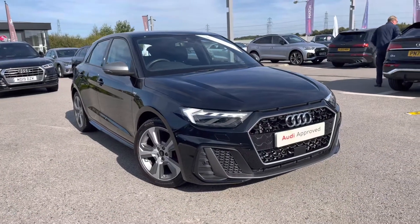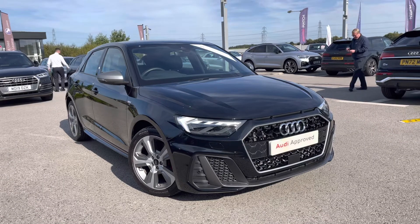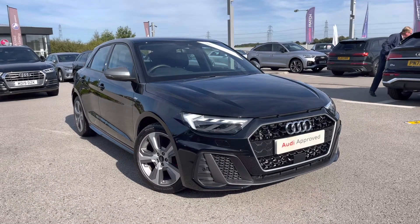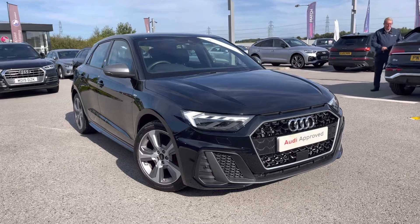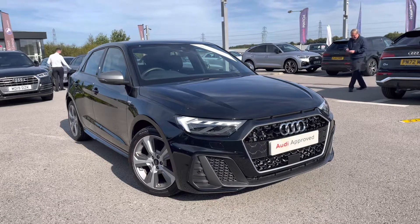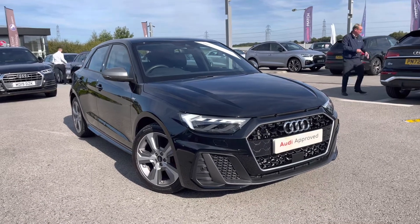Thank you for watching this video on the Audi A1 Sportback S-Line Competition, which is part of our Audi Approved Used Scheme and comes with a minimum 12 months' warranty along with flexible finance packages available. If you do want a personalised finance quote or to book a test drive, please contact us now on 01254 868 216.